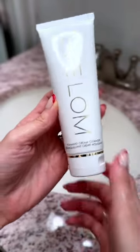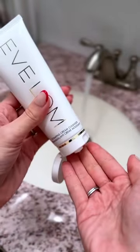Eve Loam's Foaming Cream Cleanser was one of 38 products in the New Beauty Luxury Review Box. This enzyme-infused cleanser uses the power of water to activate an innovative cream-to-foam lather.